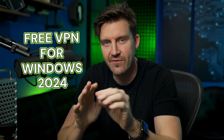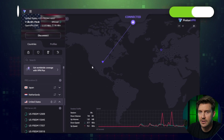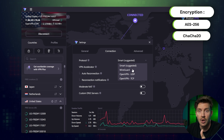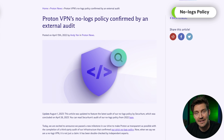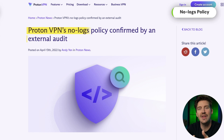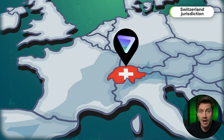My first choice in this free VPN for Windows 2024 review goes to ProtonVPN. It uses gold standard encryption, which means your network connection is going to be safe from prying eyes. Their no-logs policy is audited to ensure that your online activity is never stored, and it's based in Switzerland, which follows privacy-friendly laws.